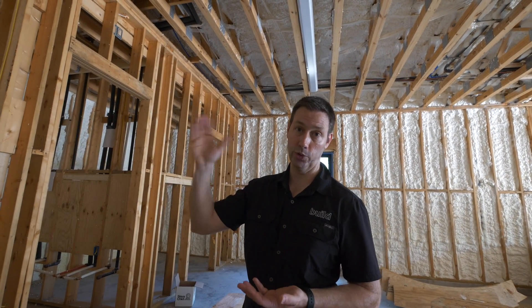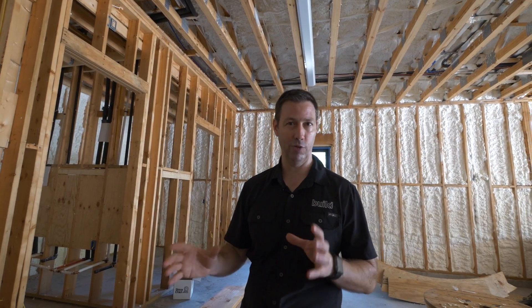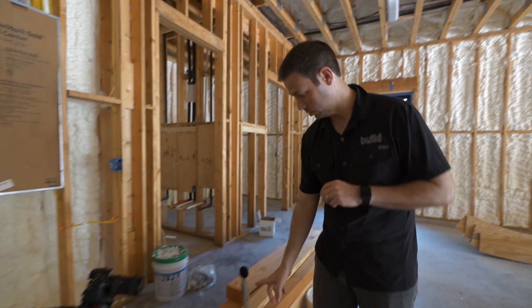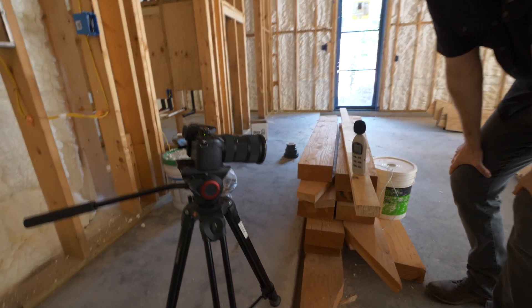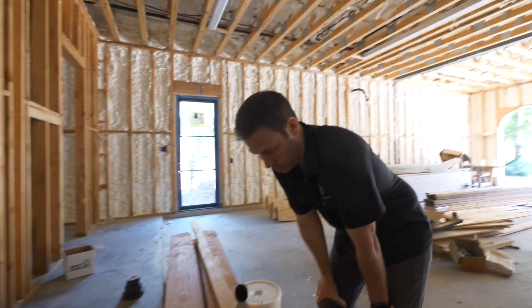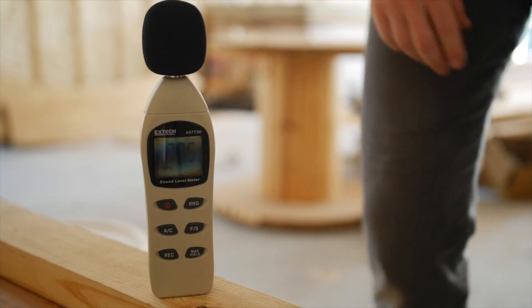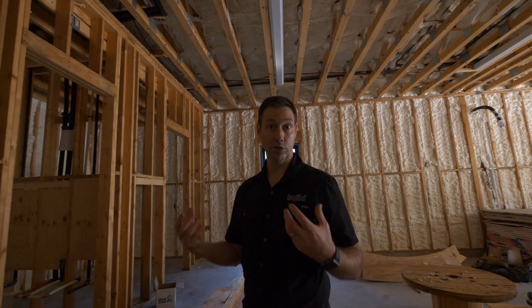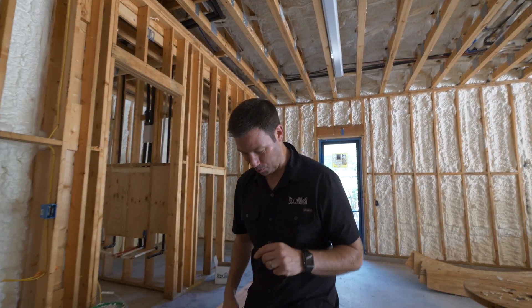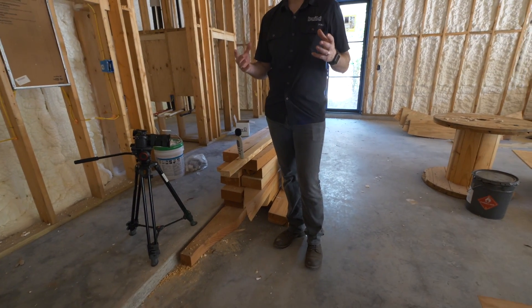We don't have any sheetrock down or any flooring in yet, so this is not a perfect test on a finished house. But I think this will give us some interesting results because we can duplicate it in another part of the house that doesn't have any insulation. I've got a sound meter set up down here. My voice when I'm talking normally is around 60 decibels. We're going to leave the sound meter downstairs, go upstairs, and first I'll talk loudly to test voice noise transfer, then I'll stomp around in my big Red Wing boots and see what kind of noise we can transfer.